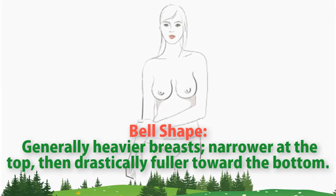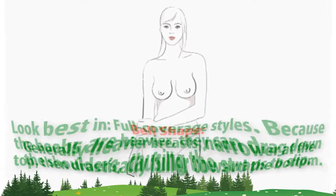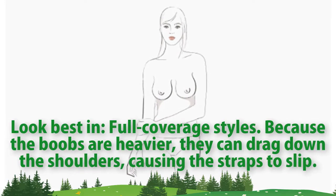Bell shape. Generally heavier breasts, narrower at the top, then drastically fuller toward the bottom. Look best in full coverage styles. Because the boobs are heavier, they can drag down the shoulders, causing the straps to slip.